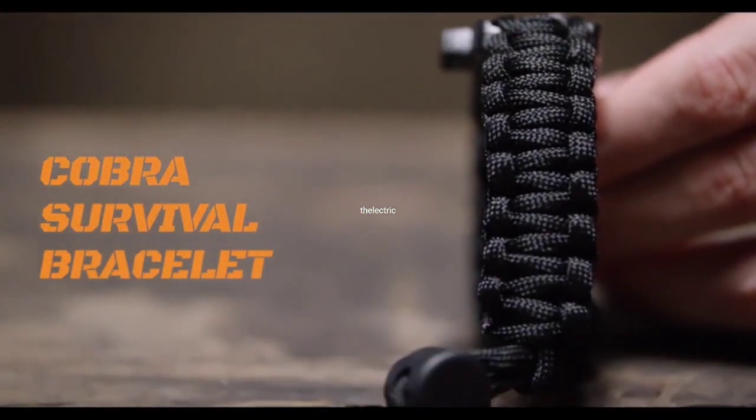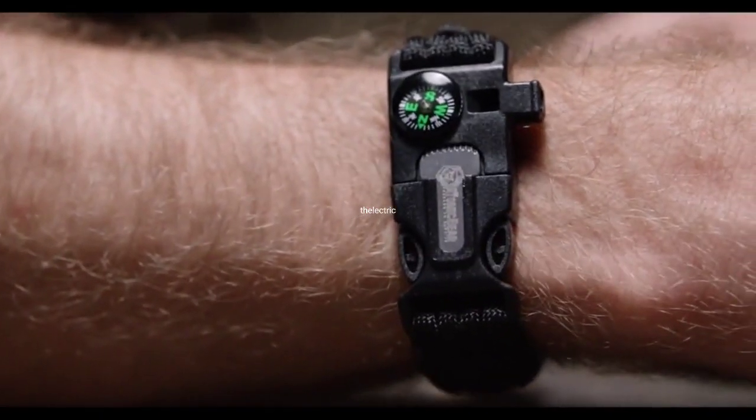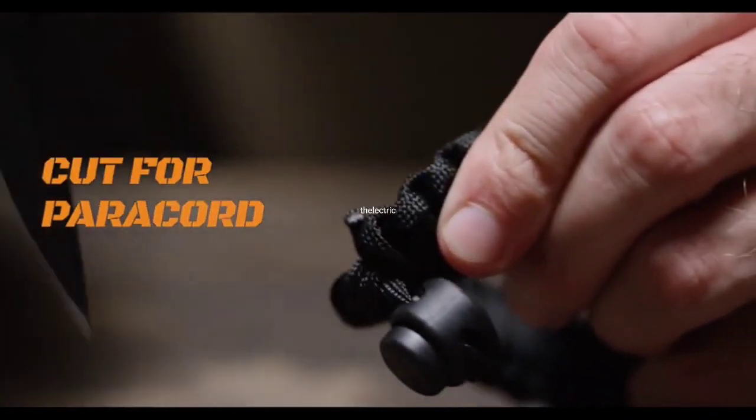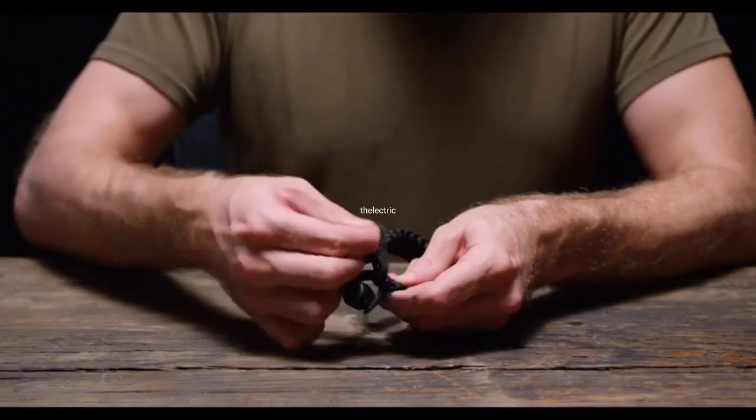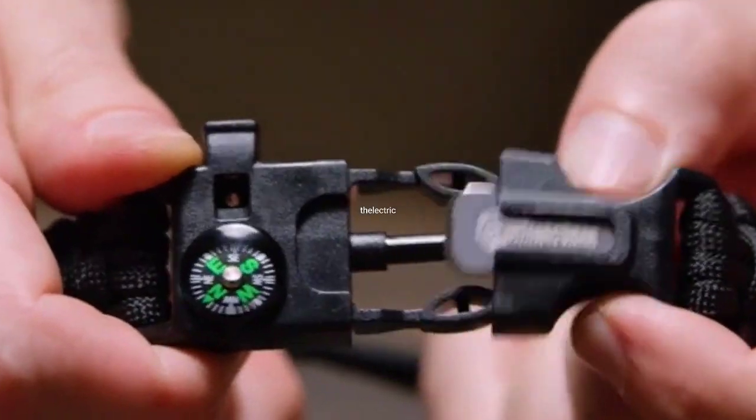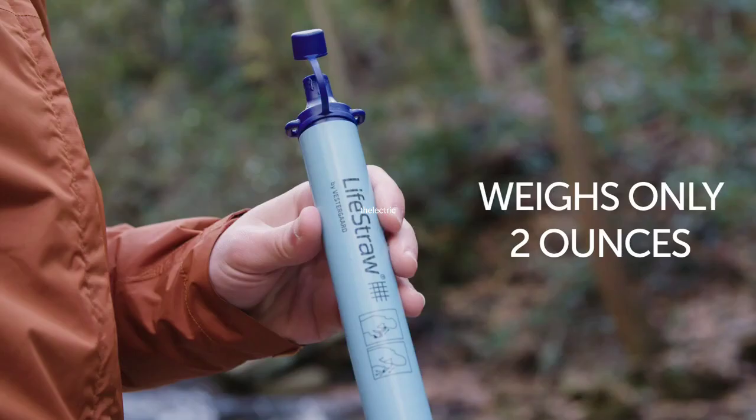we have the Atomic Bear Paracord Bracelet. This versatile bracelet comes in a pack of two and features an adjustable design that fits most wrist sizes. The bracelet is made from durable paracord that can be unraveled and used in emergency situations. It also includes a fire starter and a loud whistle.